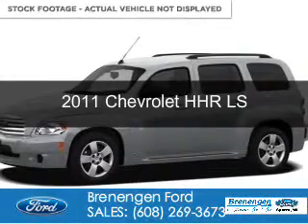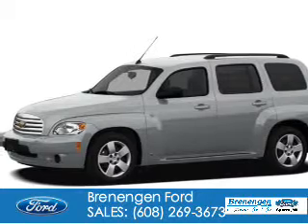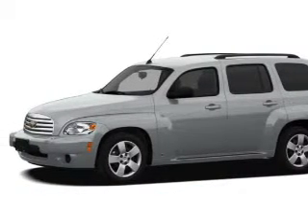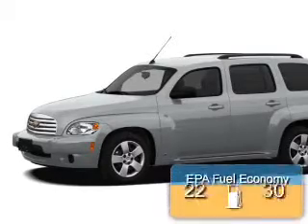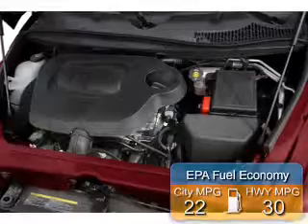This is a used 2011 Chevrolet HHR. It's powered by front-wheel drive, a 2.2-liter four-cylinder engine, and a four-speed automatic transmission. Great fuel efficiency — saves you money by requiring fewer trips to the gas station.